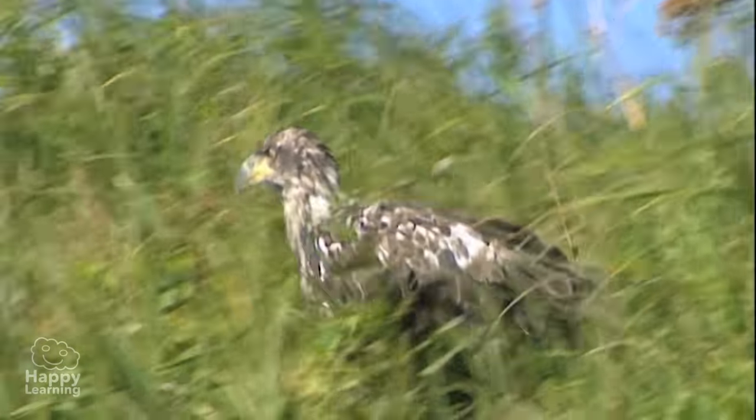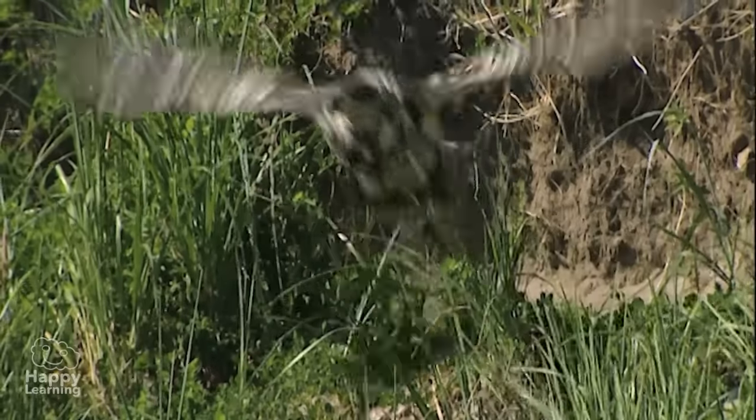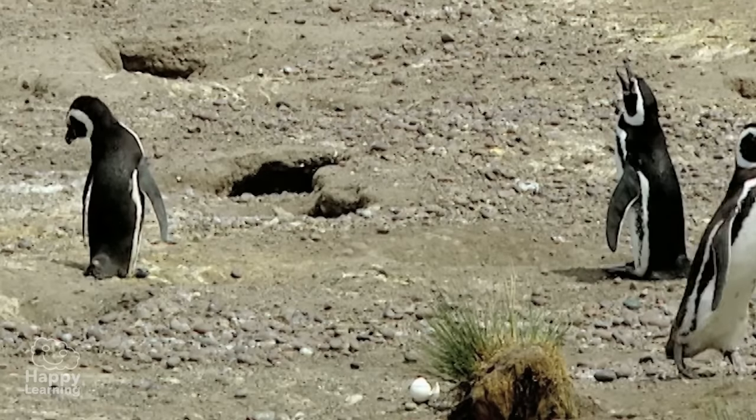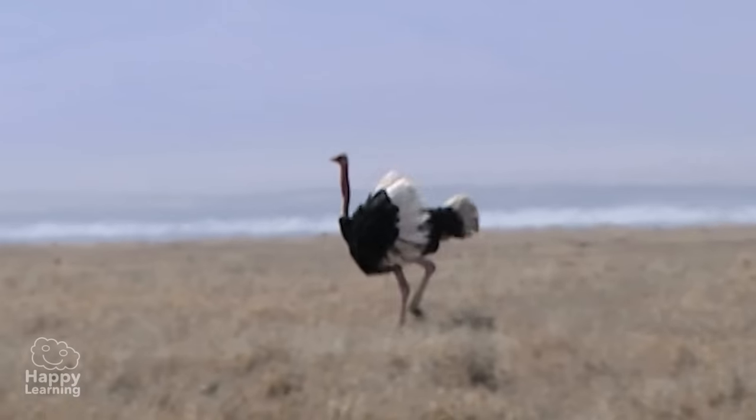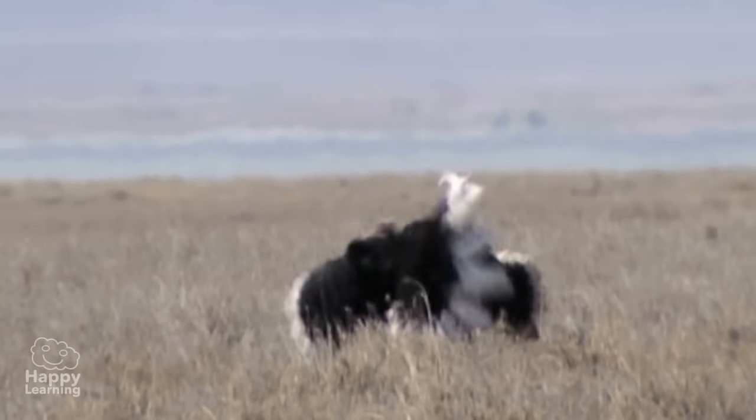Birds are terrestrial, and most of them can fly. Can you think of any birds that can't fly? That's right! Penguins and ostriches are two species of birds that cannot fly.